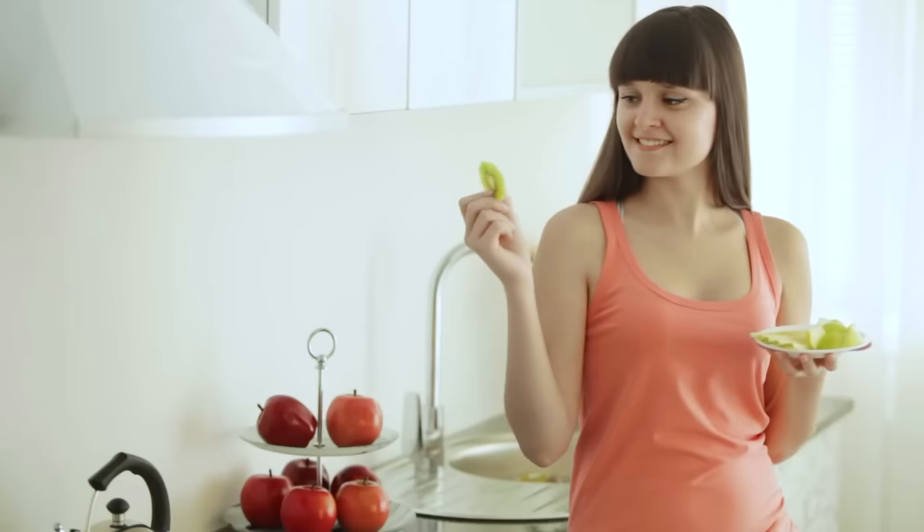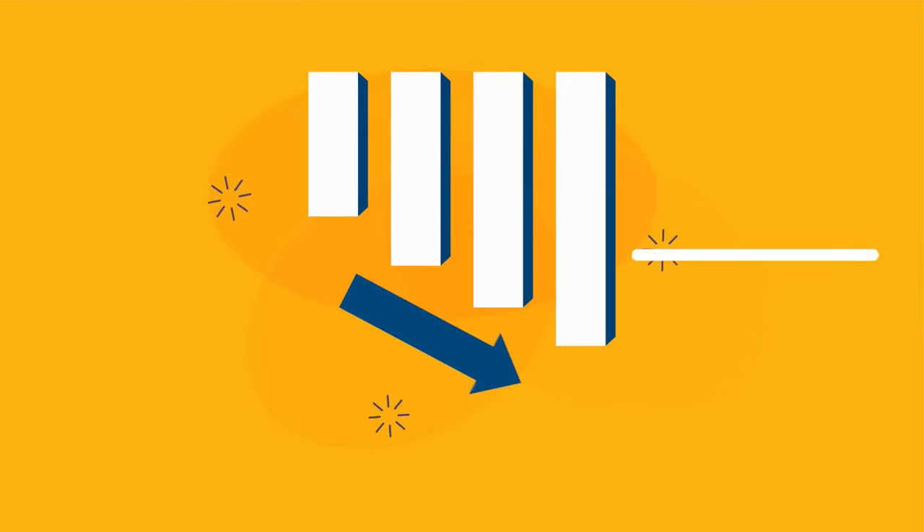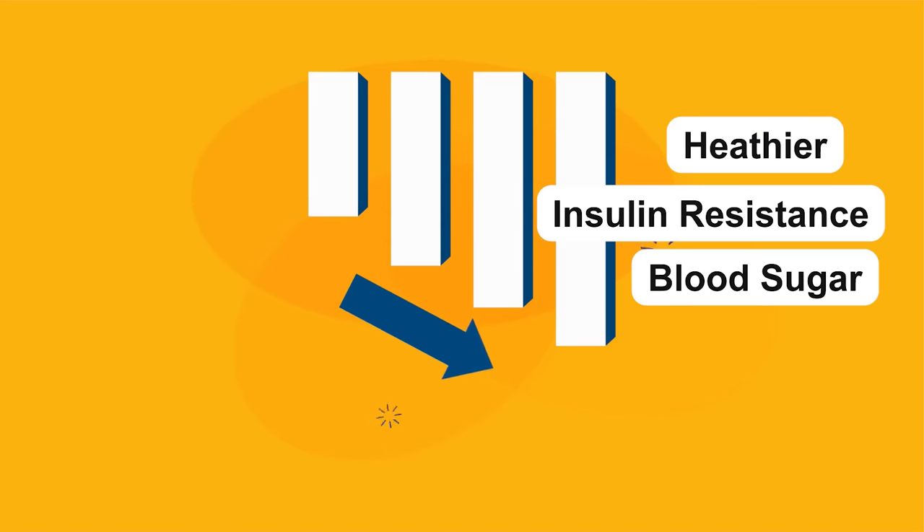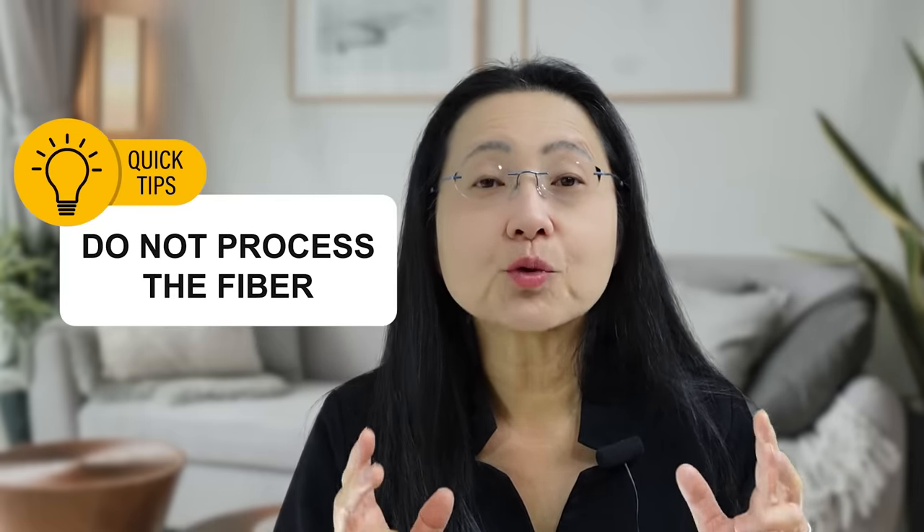This avoids the high spikes that you get from cereals, breads, cakes, cookies, crackers, candies, and other processed carbohydrates. So eating whole fruit will actually regulate your blood sugars, reduce insulin resistance, and make you healthier. The trick is not to process the fiber.